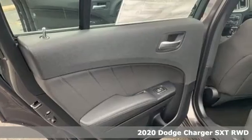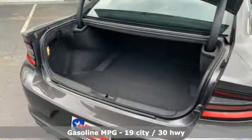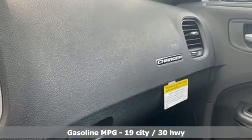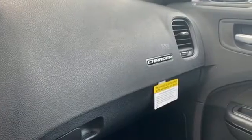And it comes with all the amenities you need: V6 engine, rear wheel drive, automatic transmission, aluminum wheels, AM-FM satellite radio, and remote engine start.